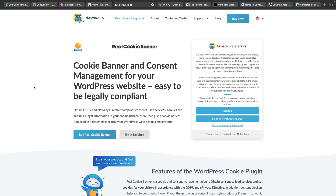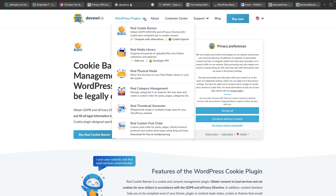Next up we've got DevOwl. DevOwl is the company behind tools like Real Cookie Banner. So if you want to have a cookie banner on your website that's very easy to install and set up, this is one you may want to check out. But they've got more than just that plugin — things like Real Media Library, Physical Media, Category Management, and so on. All of these will have a 50% off deal on new purchases and upgrades. Check out DevOwl and the deal they've got going on for Black Friday.